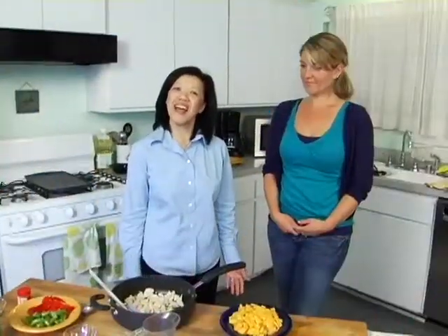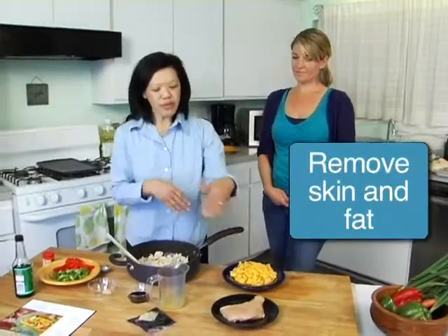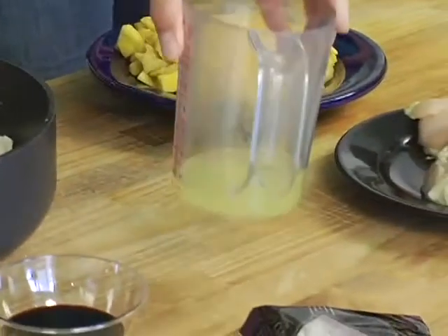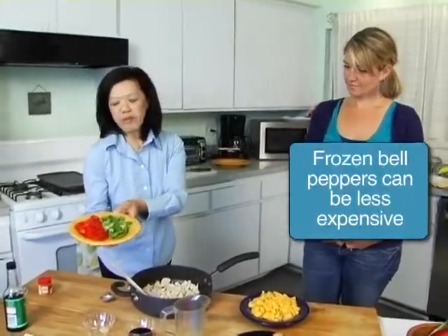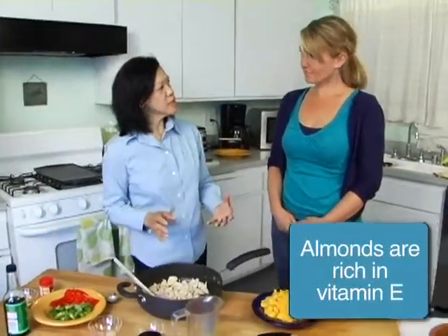We're going to prepare another dish that has some chicken in it: our mango chicken stir fry. We've got raw chicken breast — it's lean, we've removed the skin and will remove some of the fat. It also requires two fresh mangoes, already prepared and sliced, some pineapple juice, some low-sodium soy sauce, some ground ginger, red and green bell peppers for a variety of colors, and toasted slivered almonds. It's a great source of protein with fruits and vegetables — very nutritious and colorful.